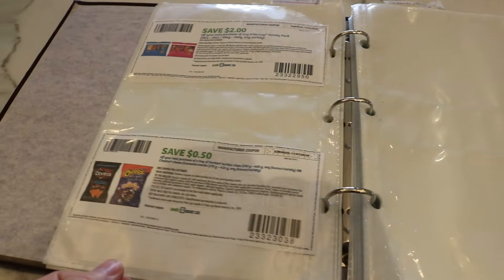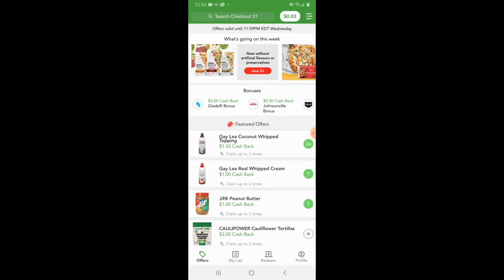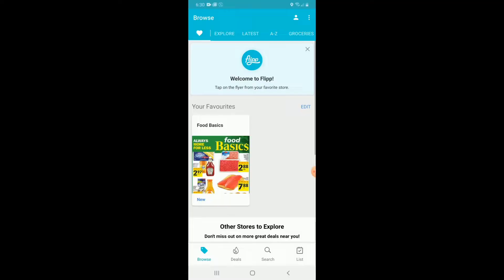I've also gone on to the app on my phone called Checkout 51 to clip coupons there that I want to use in the next week. Check your coupons for expiry dates to make sure they're still good. Another spot I've looked are apps for the different stores I'll visit, like the PC Optimum app and the Food Basics app. Next I check my flyers — you can see I've gone through my paper flyers this week and circled any deals that I also have a coupon for. You can also do this on the Flipp app, really whatever your preference is, whether paper or an app.